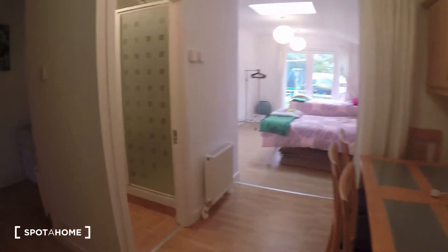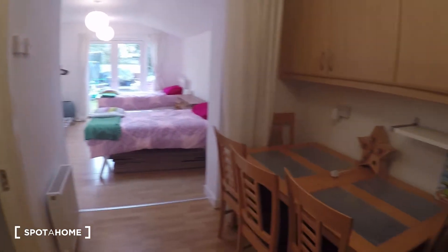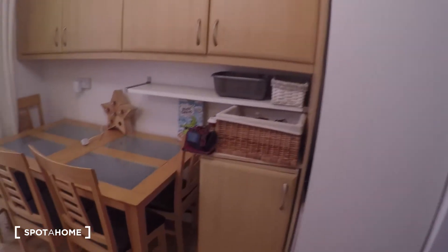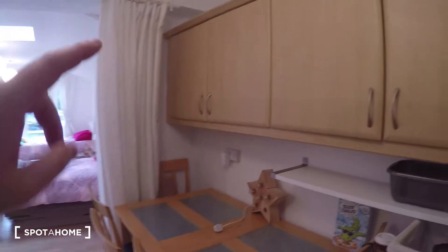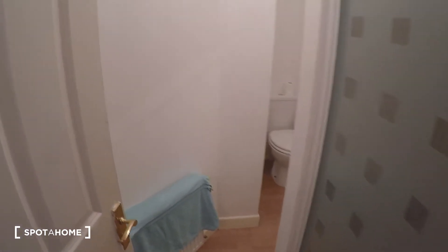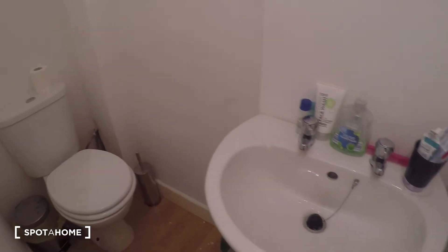On this side you have a table, and all of this is going to be a kitchen but it's under construction at the moment. It's going to be great to have a kitchen in here — for the moment you have some cabinets and a table. Then over to this side is the bathroom, where you have the toilet and the sink, a heater inside the bathroom, and the shower.